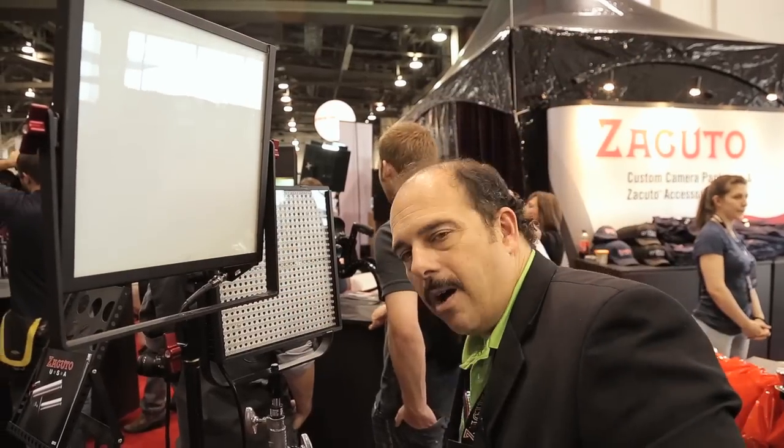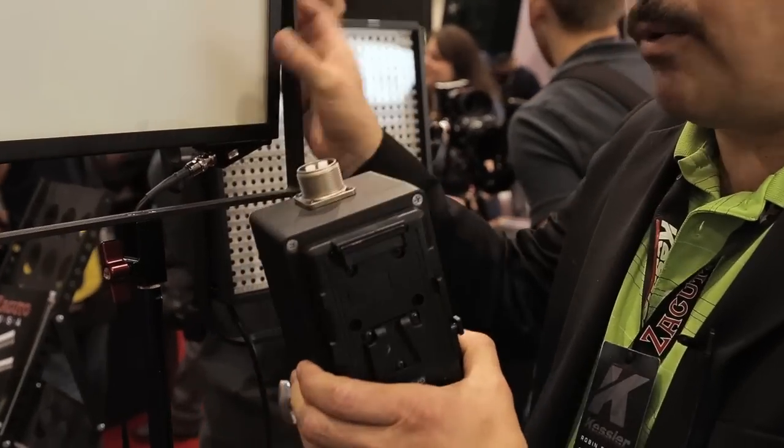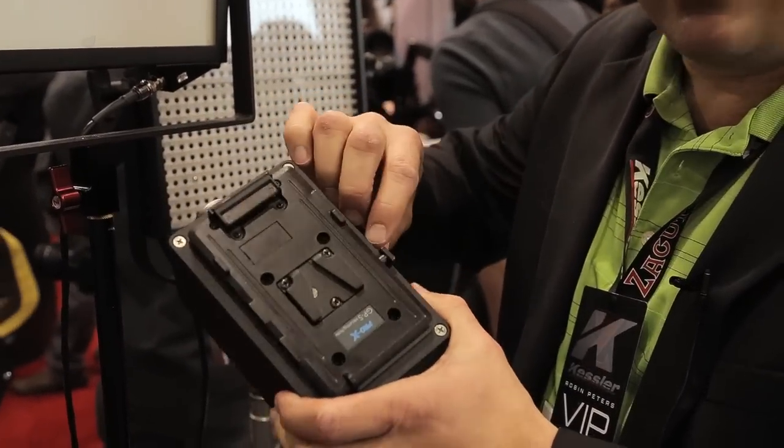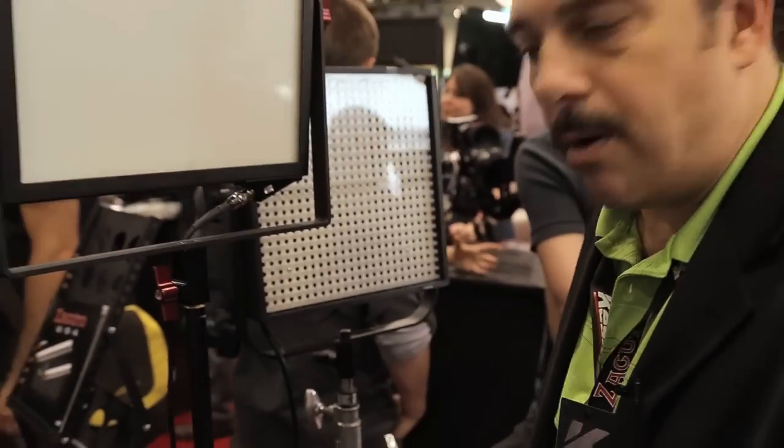The power supply — this is the prototype one — it'll be smaller when the light comes out, where you'll have a thinner mechanism, dim it, and have a battery of your choice on this. You could put it right with the light or you could still separate it.